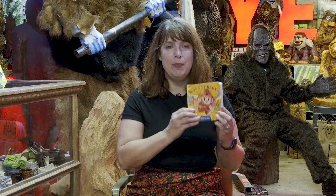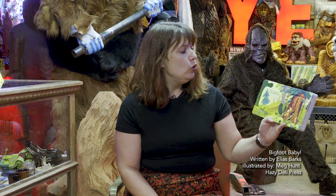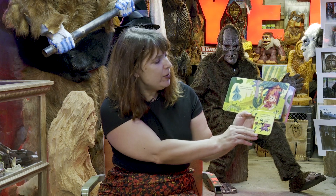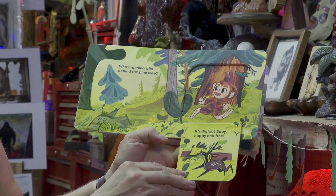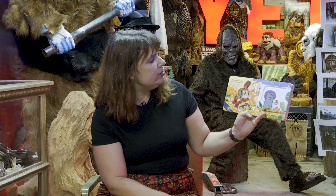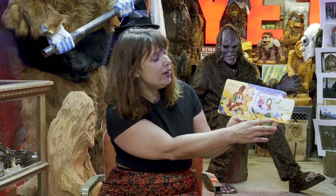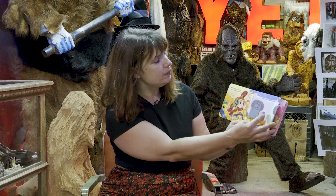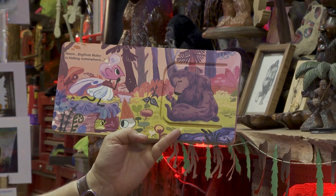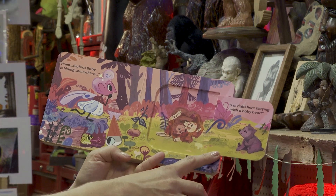I have a great book — this is about Bigfoot Baby. Who's running wild behind the pine tree? It's Bigfoot Baby, happy and free! Who giggles inside the mushroom home? A tree fairy and a forest gnome. Bigfoot Baby is hiding somewhere. 'I'm right here, playing with a baby bear!'